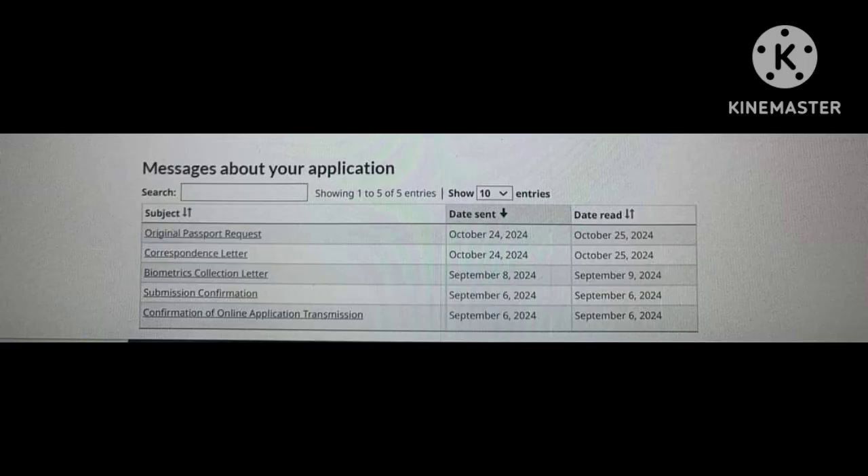Apply date 6 September. BCL shift date 8 September. Correspondence letter received. PPR shift date 24 October. Many many congratulations.